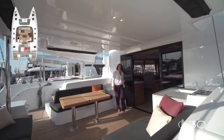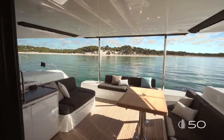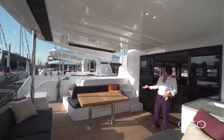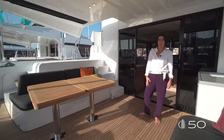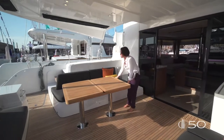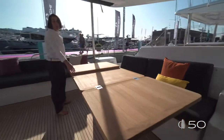Welcome to the cockpit, one of our perfect areas. This huge area is completely open to the sea and is separated into three main areas. First of all, the dining area with a large table as you can see here in teak. The standard of the boat comes with a GRP composite table and you can upgrade this with a thick large table with foldable parts. It's really great when you decide to have people on board with you.